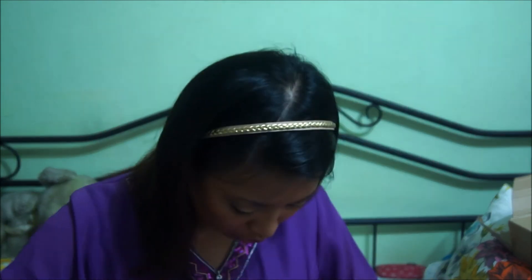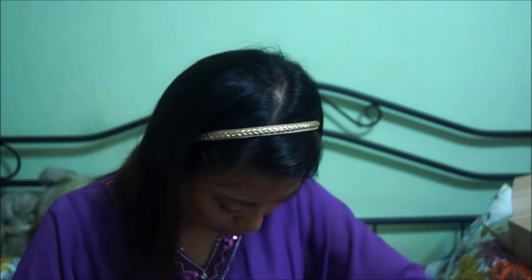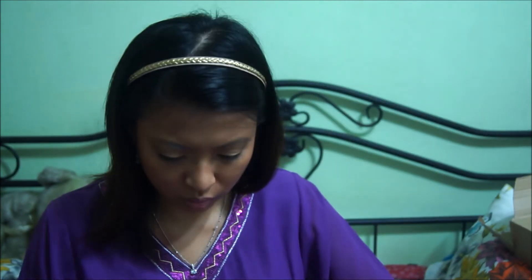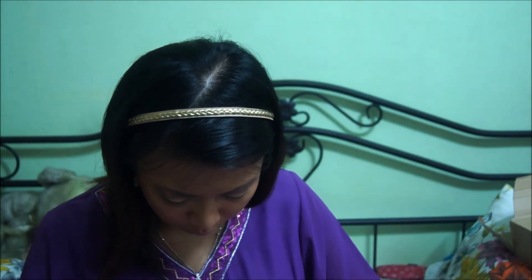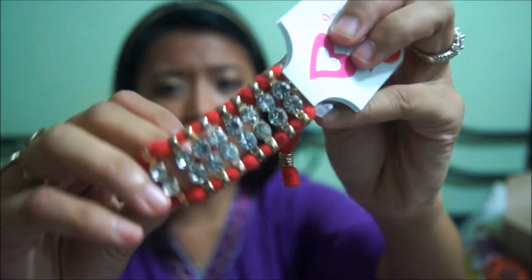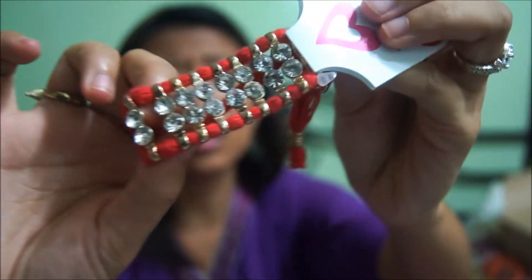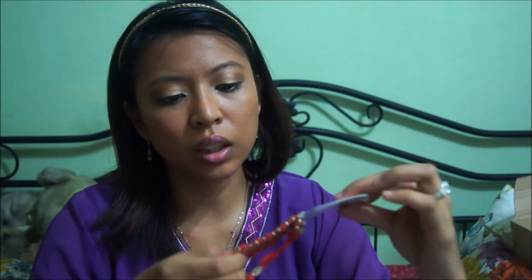Moving on, because there's a lot to go through. The second thing that I got — this was actually $17, this bracelet. I really, really like it; it's so bling and I think it's so nice for stacking.